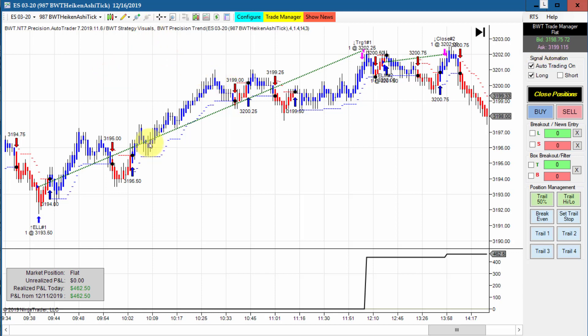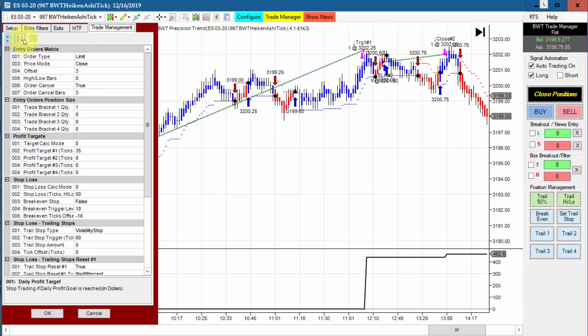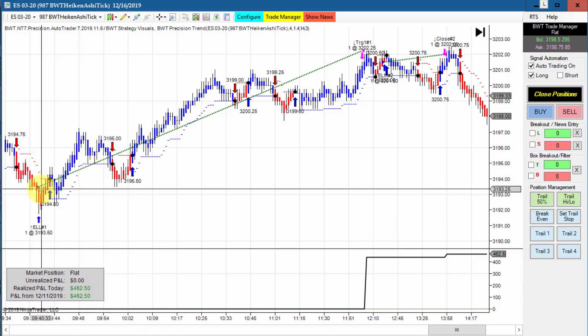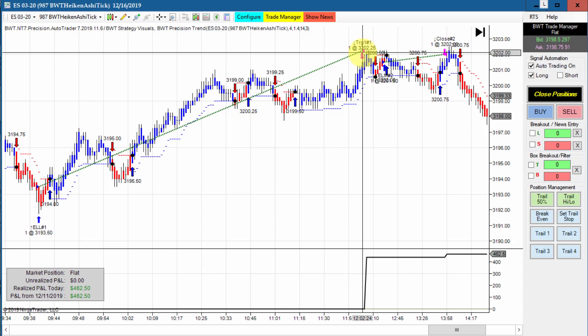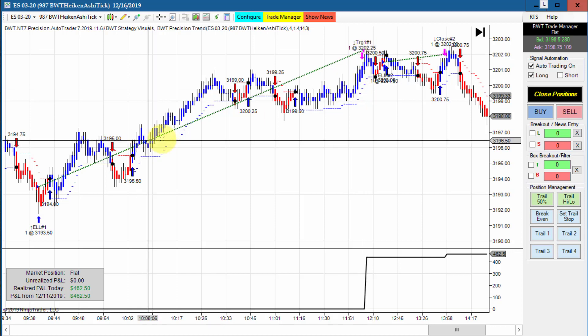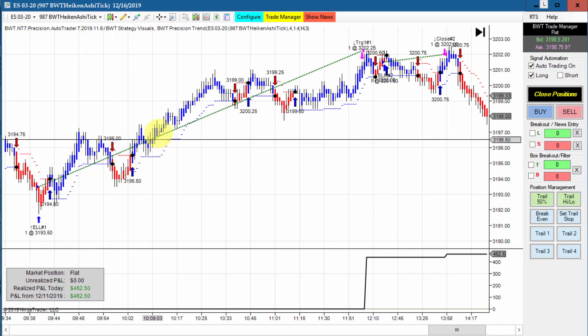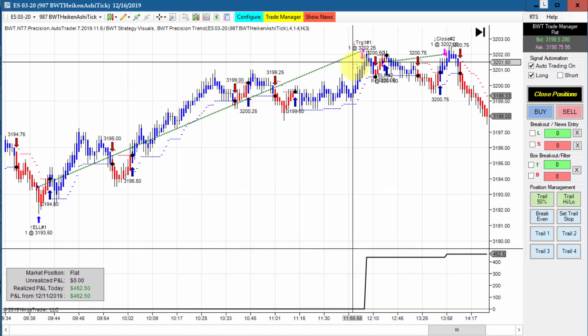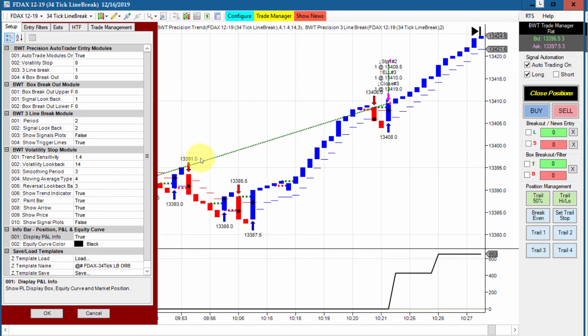Next is the E-mini S&P on a 987 Heikin Ashi tick chart — it hit its goal of $475 on a single contract with a really nice long position right here, just about 10 minutes off the open, lasting about two-and-a-half to three hours. The biggest problem most traders have is holding a trade that long — most traders can't hold a trade longer than a few minutes at best. This is where the auto trader really shines, because most traders can't handle pullbacks and don't have the patience to wait for the market to make these kinds of runs and ultimately hit its goal.